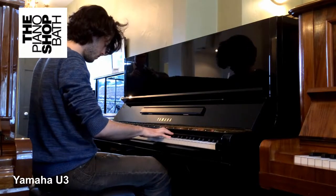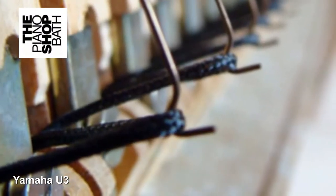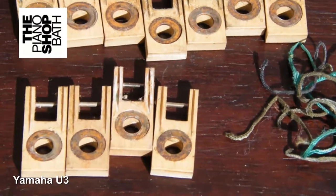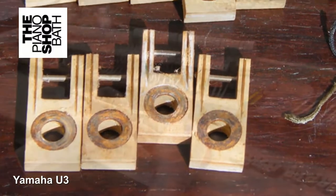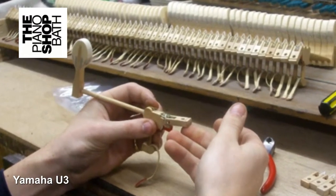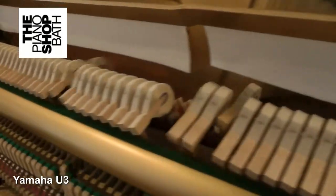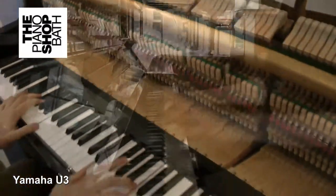All Yamaha U series uprights have an important action component called loop chord. There are 88 loop chords — one per key — in the Yamaha U3, and their job is to ensure that each key returns to its resting position as quickly as possible after being played, via a small hooked spring. Without properly functioning loop chords, the piano's performance will feel sluggish such that the action will hinder good playing.